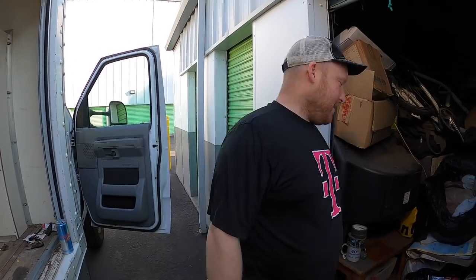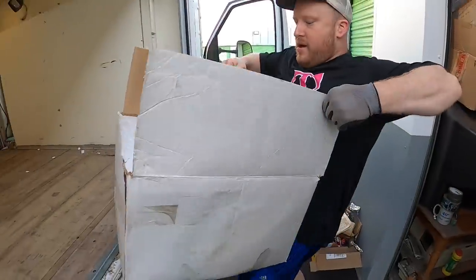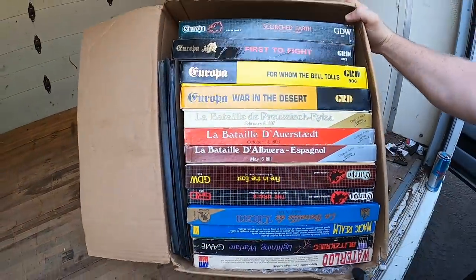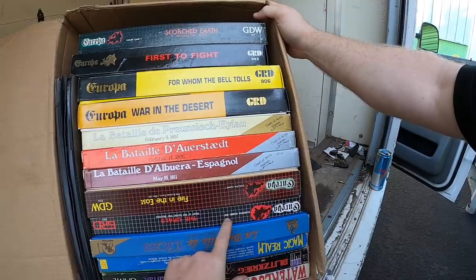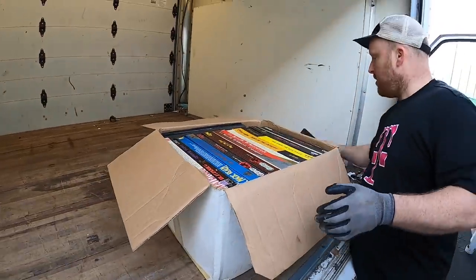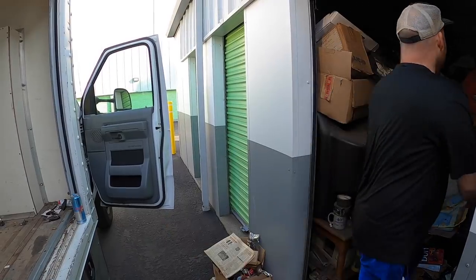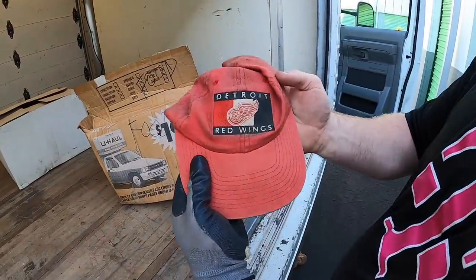I need my Red Bull today. — You're not supposed to drink Red Bull. — It's sugar-free, that counts for something. More of those military game pieces — wow, I bet these are worth some money if they're all there. He obviously cared about the games because that's the one thing that was really nicely packed in the box. And we have a vintage Detroit Red Wings hat.